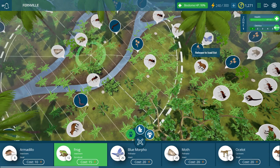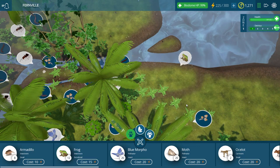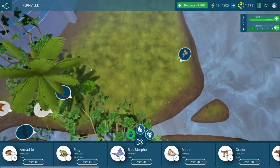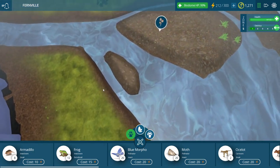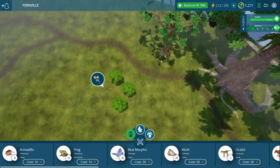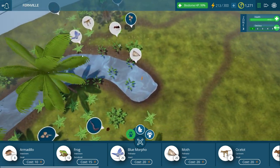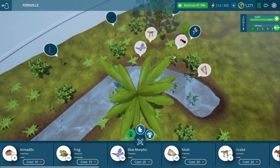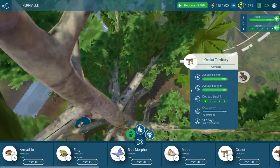All right, let's try again. We're gonna get some frogs put down, and maybe if we put down some frogs — has anything spread over here? It doesn't look like anything has really spread. The ferns are still where they were, and pretty sure none of the plants have really spread. How are the ocelots doing? They're doing good, but they're not going to reproduce for a very, very long time.